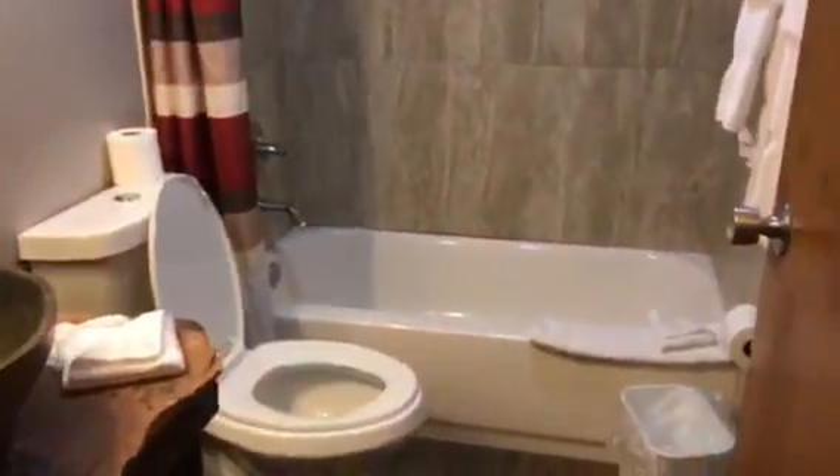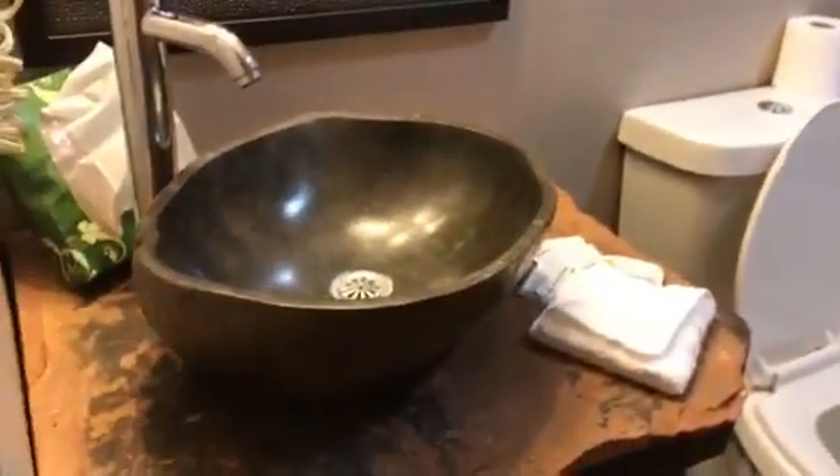So this is our room. We got a bathroom — it's really got a neat sink.